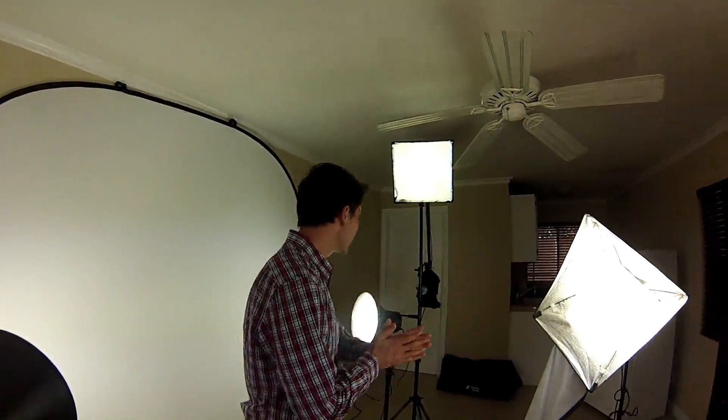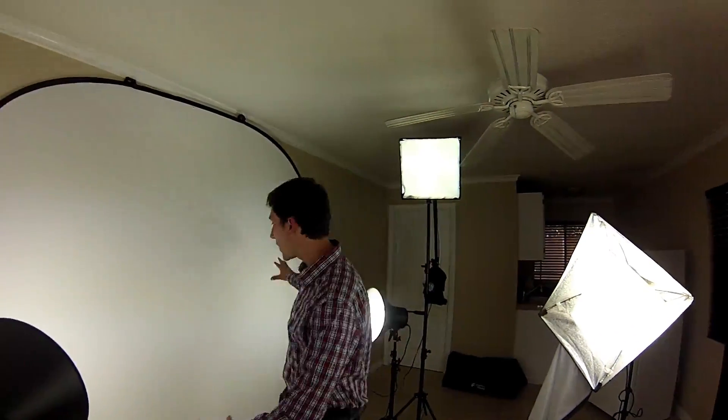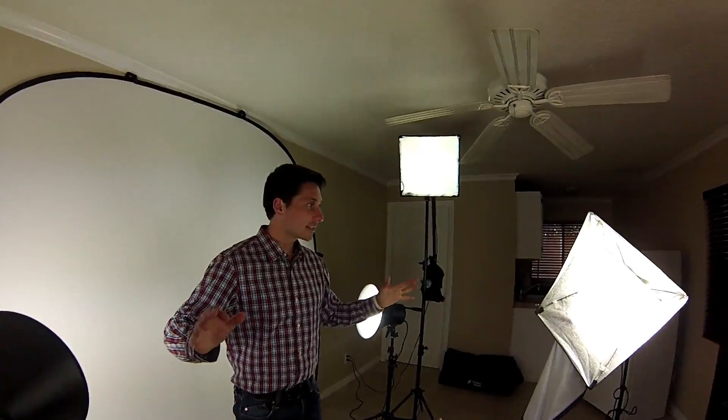All right, this is it — the new film studio! Pretty excited about that. Got the white background behind me and got all the lights. All we need to do is put this in action.